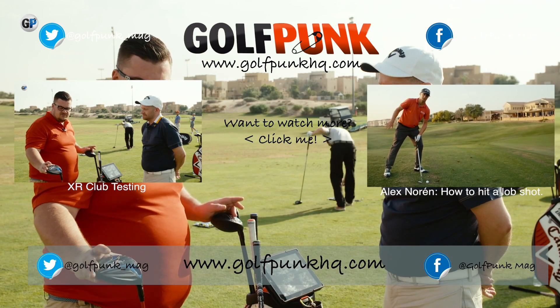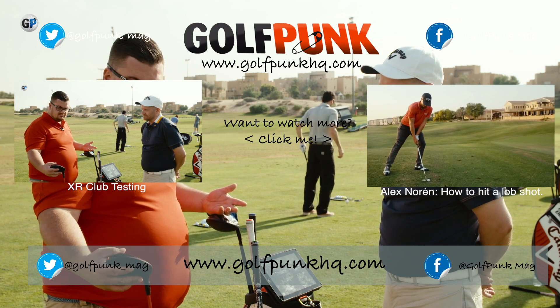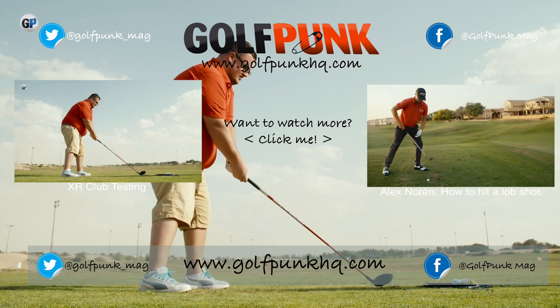So I've just been trying the new Callaway XR drivers — there's an XR and the XR Pro — and I hit the XR pretty good I thought. Yeah, that was very good.